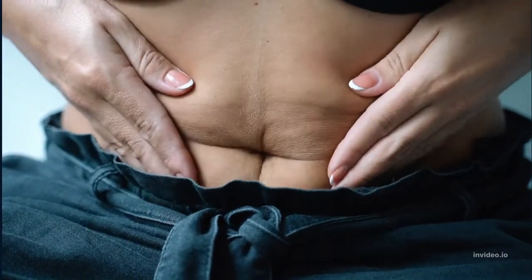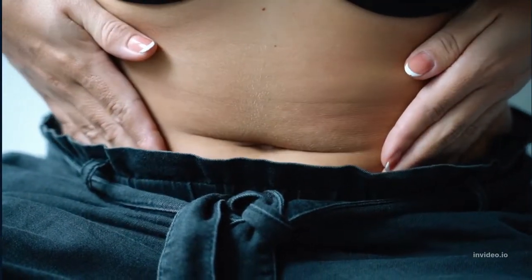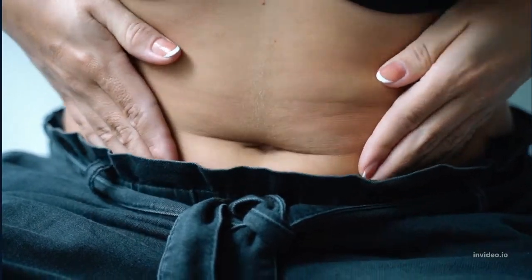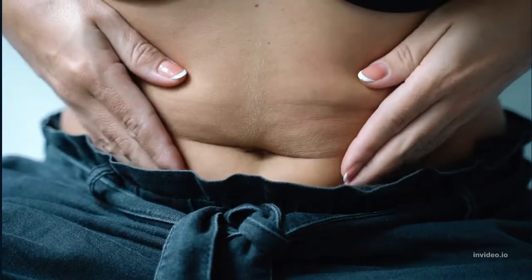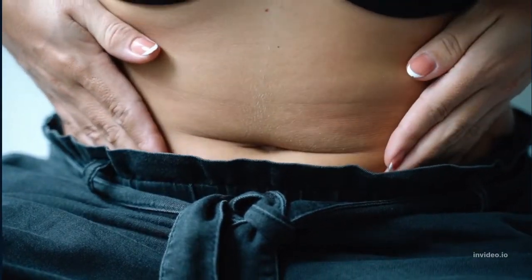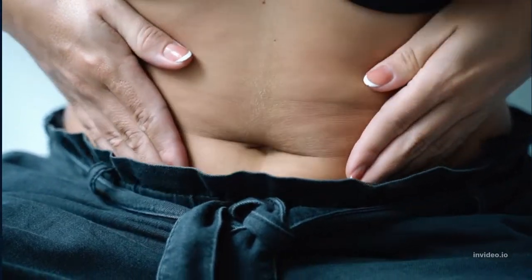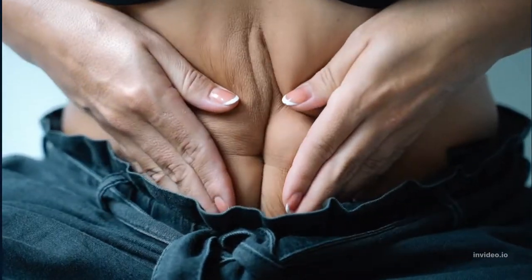Factors that contribute to belly fat. Everyone has some fat around the belly, but large quantities can be harmful. People are more likely to develop large amounts of visceral fat if they have diets high in processed and sugary foods. Meanwhile, abdominal fat naturally increases with age, especially in females. Certain medical conditions may also increase visceral fat.